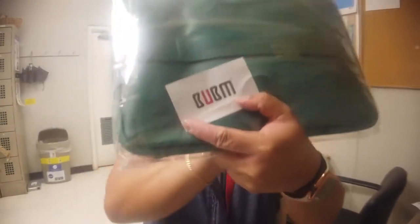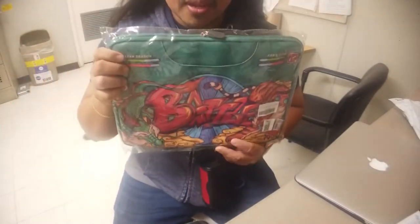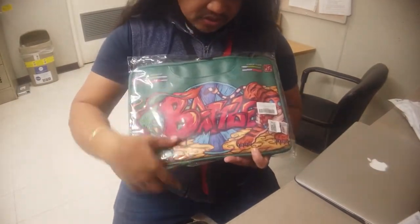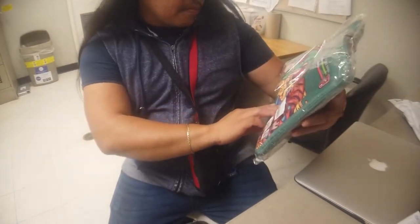It looks like leather but I think it's not leather. So the name of the brand — I don't know, is that B-U-B-M? It says there B-U-B-M. So this is the one that I picked guys. And there's kind of like a drawing — it looks like a graffiti guys.